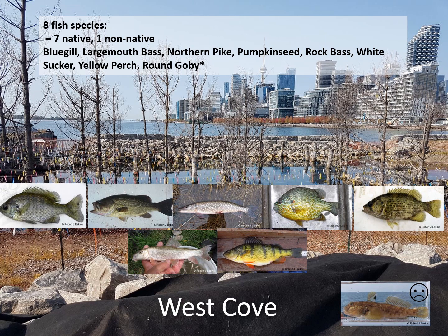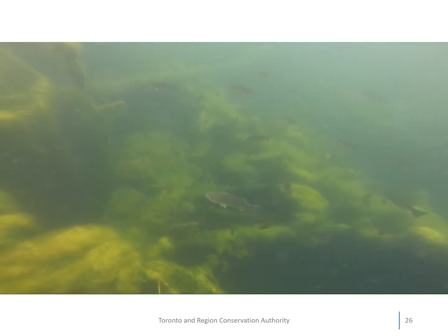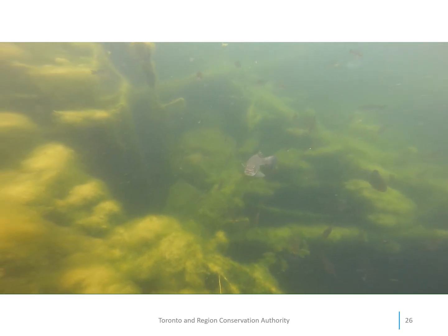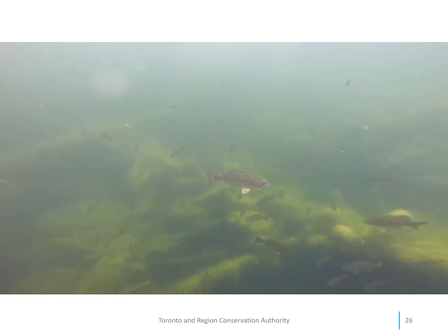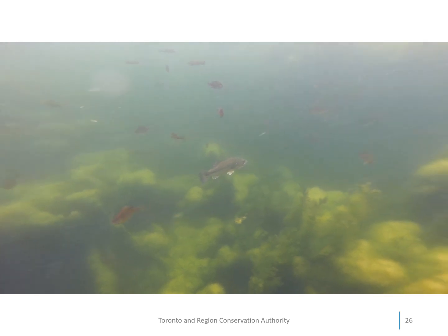In the West Cove we found eight fish species. This cove is the enclosed cove with two carp exclusion gates, and the good news is we did not find any carp. We found seven native species and one non-native species: bluegill, largemouth bass, northern pike, pumpkin seed, rock bass, white sucker, yellow perch, and unfortunately the invasive round goby. None of the four fish from the pre-construction monitoring were found in this cove. In our video of the fish in the West Cove in 2021, there were quite a few fish using the cove, and we've seen them a couple of times in these large numbers. You'll also see some of the underwater habitat that was created, and you might notice a bit of algae. We're hoping the algae will subside as the aquatic vegetation becomes more established and uses up the nutrients already present.